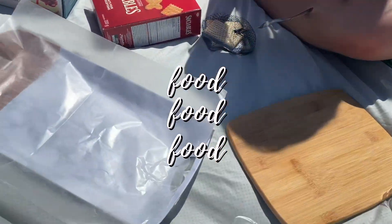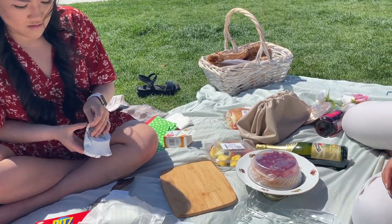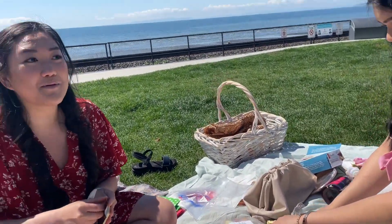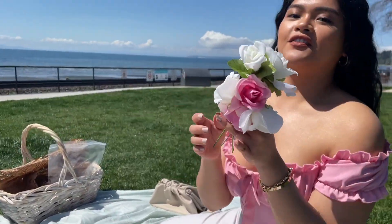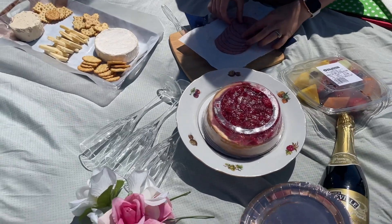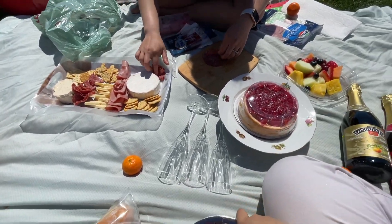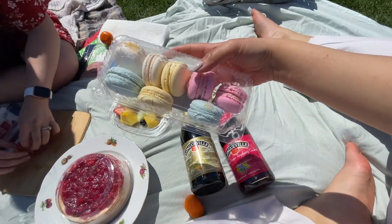We're making a charcuterie board. We've got a cheesecake, fake flowers — it's all coming together. We've got the fruits, the cheesecake is thawing, our charcuterie board, and our cute little macarons. It's so aesthetic, right? We're figuring out where to place the macarons.